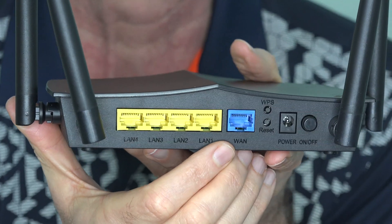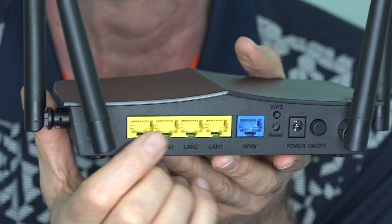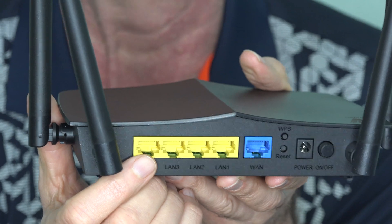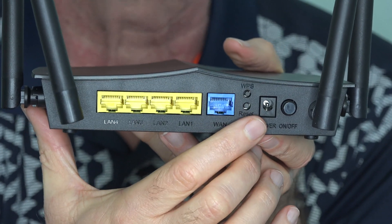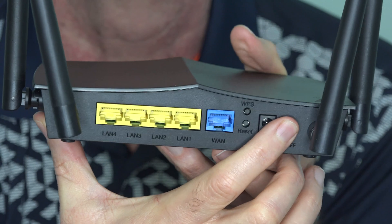On the back, the blue port is where you connect your modem, so the signal goes in there. You've got four gigabit ethernet ports that can go out to other devices — to printers, to things that aren't wireless and you need to plug in directly. There's a recessed reset button, a WPS button to make it easy to connect devices, your power plug, and an on/off switch.